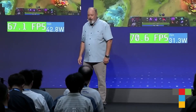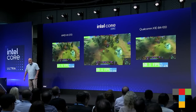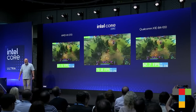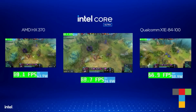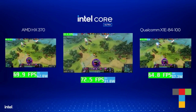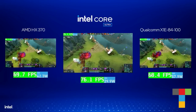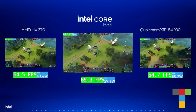Now we'd like to show a demonstration of the ARC GPU in action running on Lunar Lake. All systems are running the same game, Dota 2. We're going to look at performance and power. If you move to the right-hand side, you'll see Lunar Lake versus Qualcomm — and Lunar Lake is running about 25% faster, but at half the power.